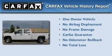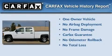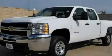This Chevrolet has had only one owner, and it qualifies for the Carfax Buyback Guarantee. Contact us today to arrange your test drive.